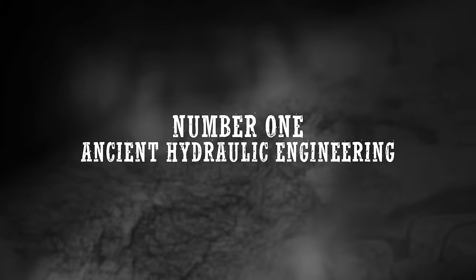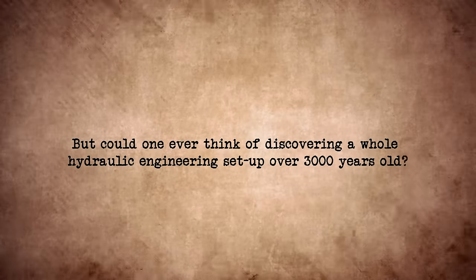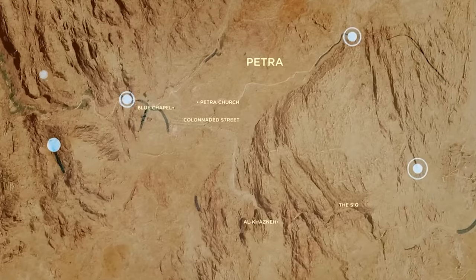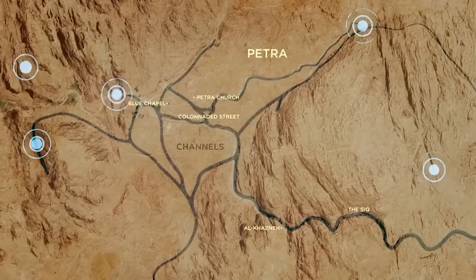Ancient Hydraulic Engineering. Given that the Nile River is over 30 million years old, it's safe to say that many intelligent civilizations took hold of parts of the river. It is no surprise to find astonishing ancient stuff along the river. But could one ever think of discovering a whole hydraulic engineering setup over 3,000 years old? In June 2023, a 600-mile-long network of stone arrangements was discovered along the Nile.